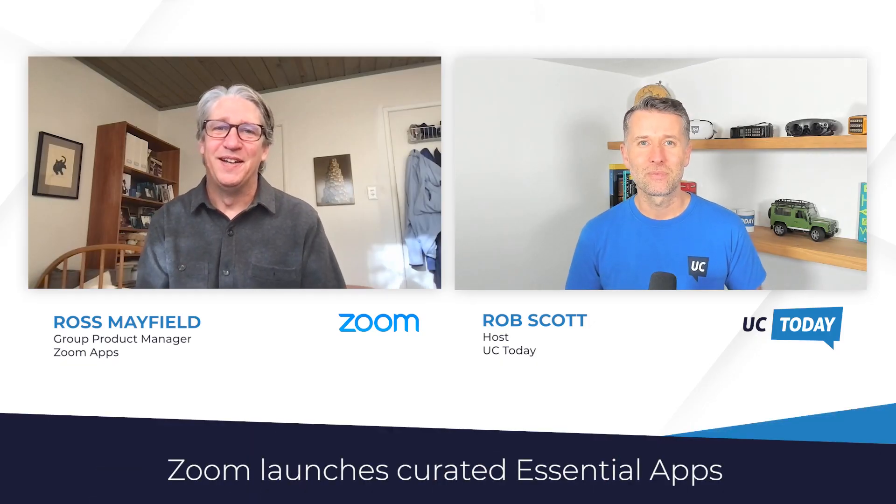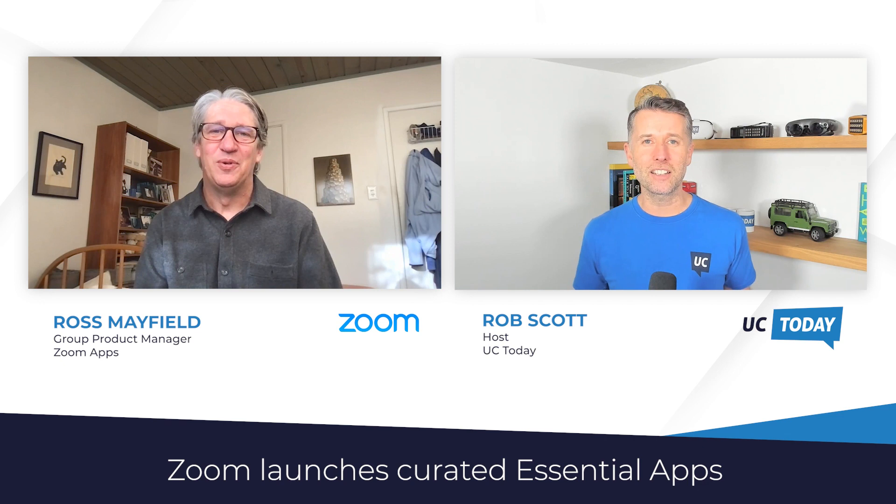Hi, my name is Rob Scott from UC Today News. And in this session, I'm joined by Ross Mayfield, who's the Group Product Manager for Zoom Apps. We're going to be talking through the latest announcement, Zoom Essential Apps. Welcome, Ross. How's it going? Great, Rob. It's awesome to talk to you today. Thanks for joining me — excited to hear more about your new announcement.